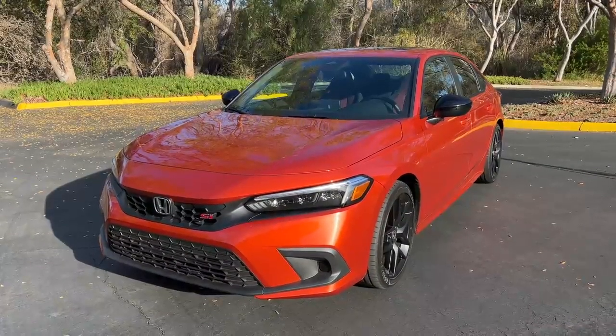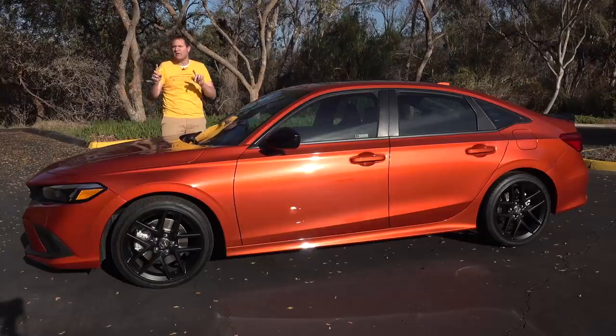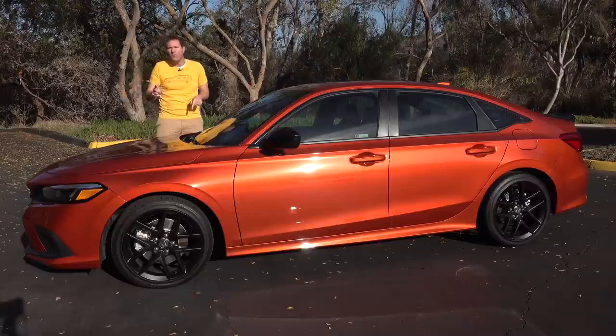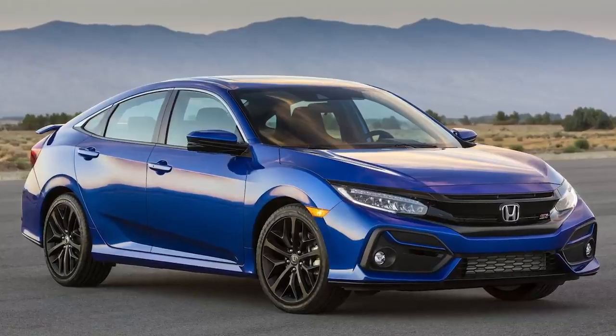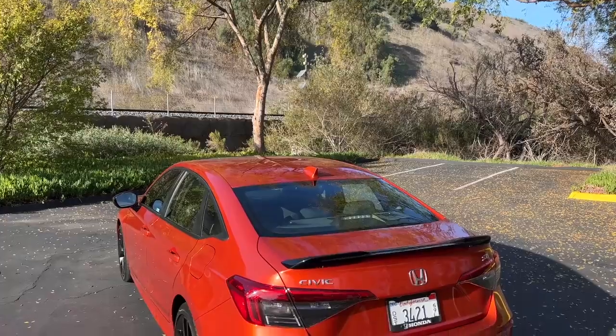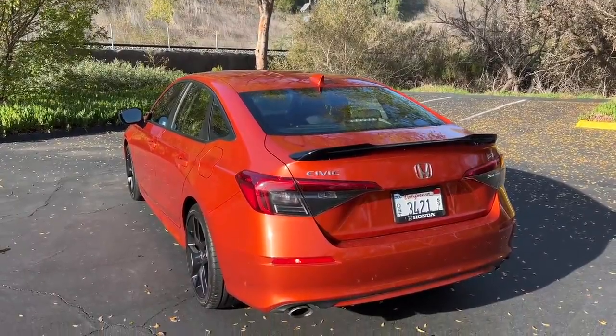Interestingly, the new Civic SSI has only two horsepower — not a particularly large number these days, and especially disappointing considering the old model had five. This new Civic SSI-S actually has less power than the outgoing version. But it is affordable; prices start around $28,000, which makes it cheaper than basically all of its competition.